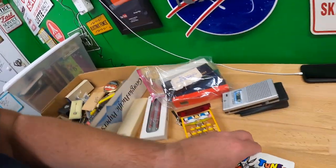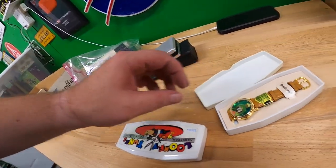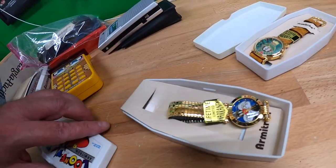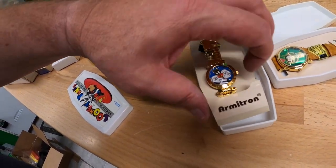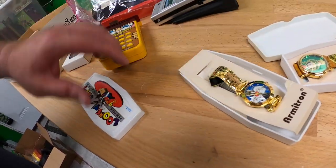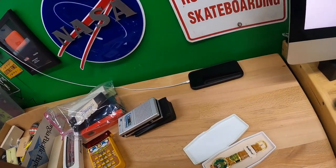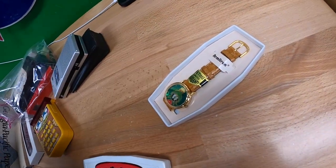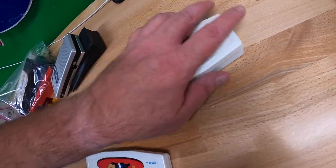Here are a couple of Looney Tunes watches by Armatron — that's Marvin the Martian right there, and this is Sylvester the Cat. I don't have to guess the year because it says it on the lid: 1994. Do these have value? I don't know, but they're definitely brand new — if somebody had worn that, they would have peeled that film off. I figured those were worth picking up.